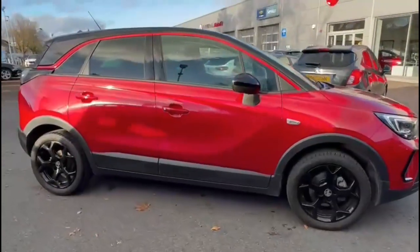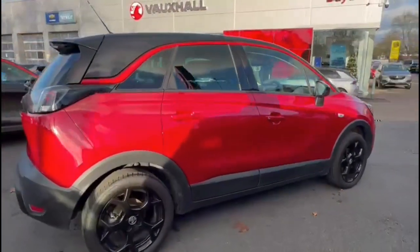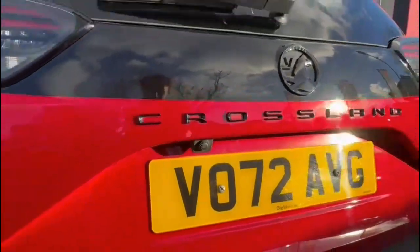It comes with many features including rear privacy glass, rear spoiler with integrated LED brake lights and rear fog lights, and parking sensors with reversing camera above the number plate.